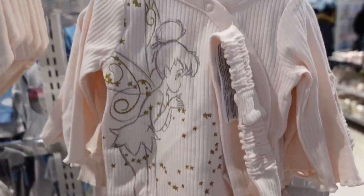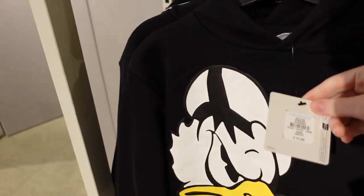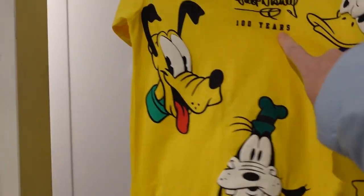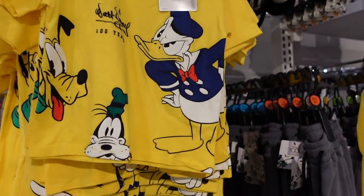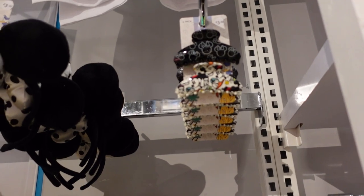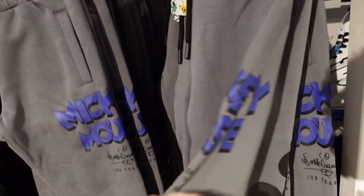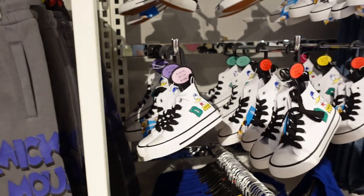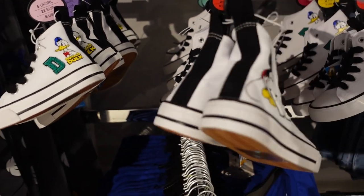Just a bit further along from the baby stuff there's some kids stuff. There's this Donald hoodie for £11 — that's part of the Disney 100 collection. There's also a t-shirt that says 'Walt Disney 100 Years' — that one is £5.50 with print on the back. We have some ears for £3.50, two hair clips for £3.50, and I like these — they say '100 Years' on the side with Mickey on there. And there are tiny little shoes with Donald Duck and Mickey for £14.